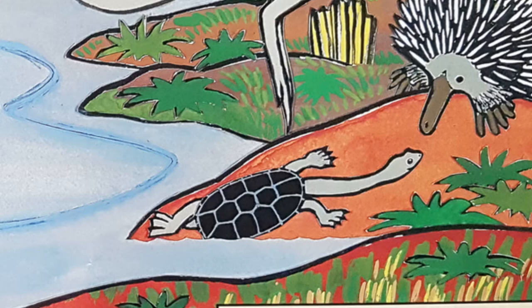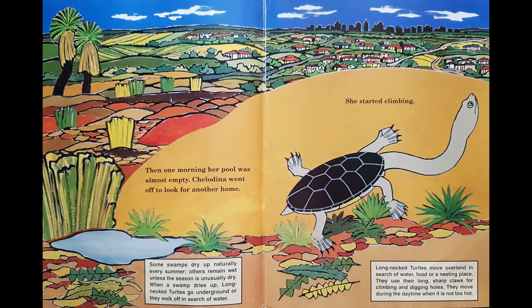Would a bird like to come and eat them, do you think? Then one morning her pool was almost empty. Chilodina went off to look for another home. She started climbing. Did you know that some swamps dry up naturally every summer? Others remain wet unless the season is unusually dry. When a swamp dries up, long-necked turtles go underground or they walk off in search of water. And that's what she's doing — she's walking up the sand hill.